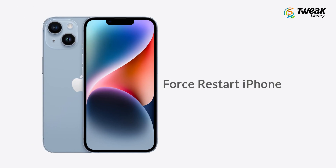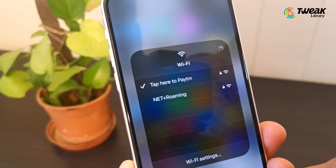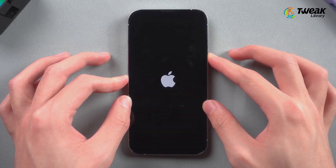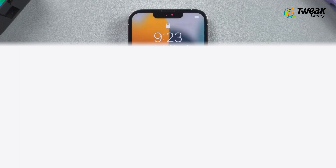Number one: force restart your phone. You should try this every time a bug happens on your iPhone. Press the volume up button, then press the volume down button, then press and hold the power button. Keep holding until the Apple logo appears, then check if the Wi-Fi is functioning or not.